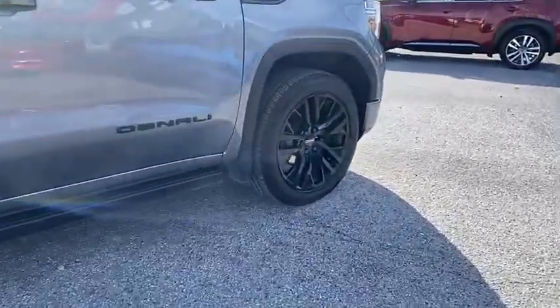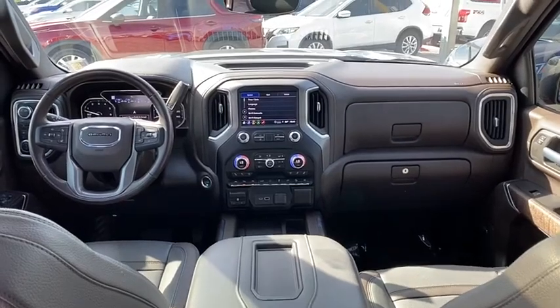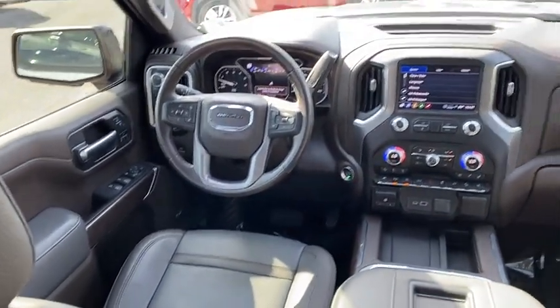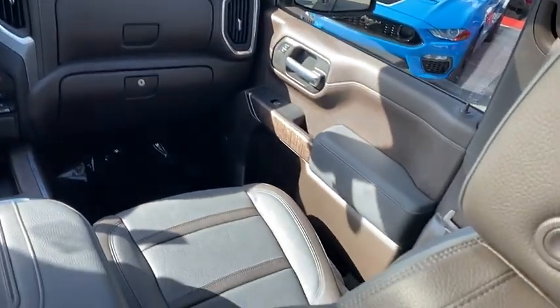Power and advanced technology can both be found in this fantastic truck, priced below $55,000. This vehicle has less than 35,000 miles.